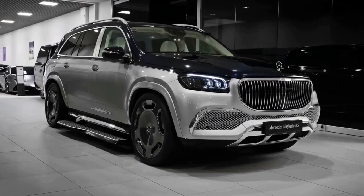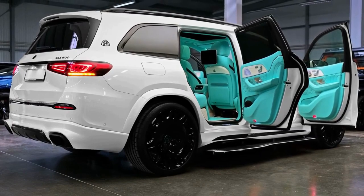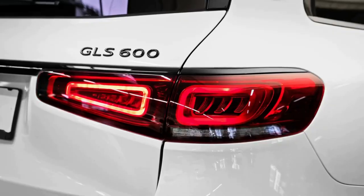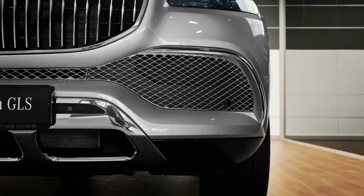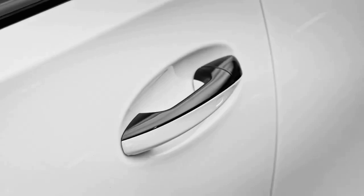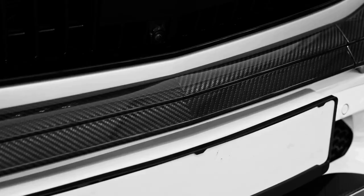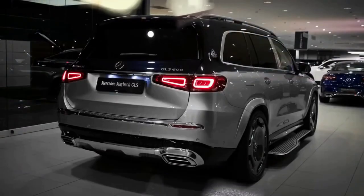A twin-turbocharged V8 provides ample power for wafting down the highway, and the Maybach's suspension has been tuned to erase road irregularities. Inside, there are acres of legroom in both rows of seats, with a special focus on pampering rear passengers with reclining seats, massage features, and an available beverage cooler. The GLS 600 is an SUV for kicking back and letting your driver worry about traffic — for the rest of us, a regular Benz will have to do, since the Maybach's price puts it squarely in the realm of champagne wishes and caviar dreams.